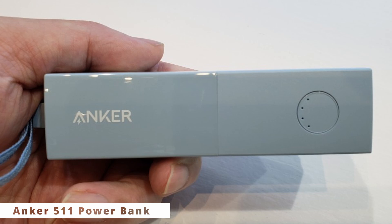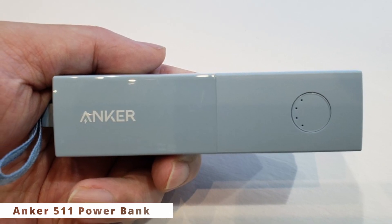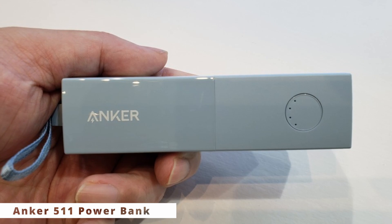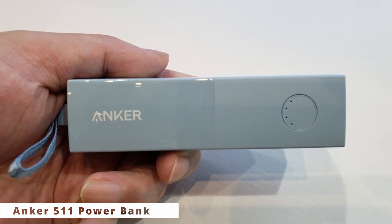What truly sets the Anker 511 apart is its advanced charging technology. Equipped with PowerIQ 3.0 and USB-C power delivery, it can fast charge a variety of devices, delivering high-speed and efficient charging. No more waiting around for your gadgets to refuel.